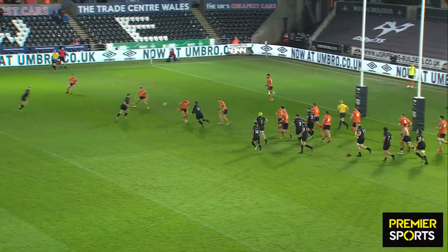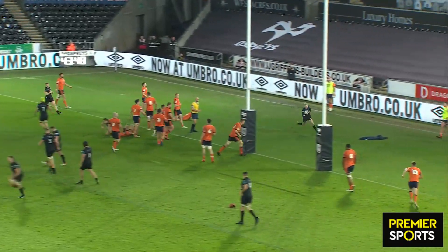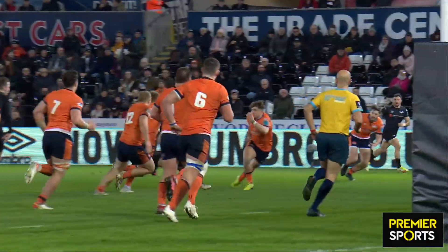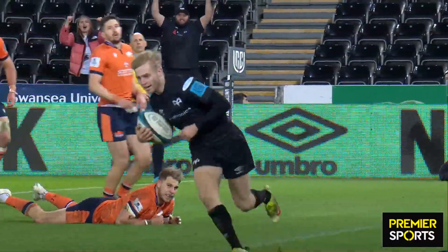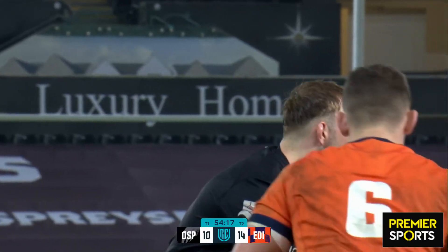It's much better from the Ospreys. Steve Myler just takes it to the line — first time we've probably seen Michael Collins in the game. Nice little offload, much better from the Ospreys — the only time they've really troubled Edinburgh in their 22, and they've come away with some points. Great start to the second half. It's warmed the crowd up.